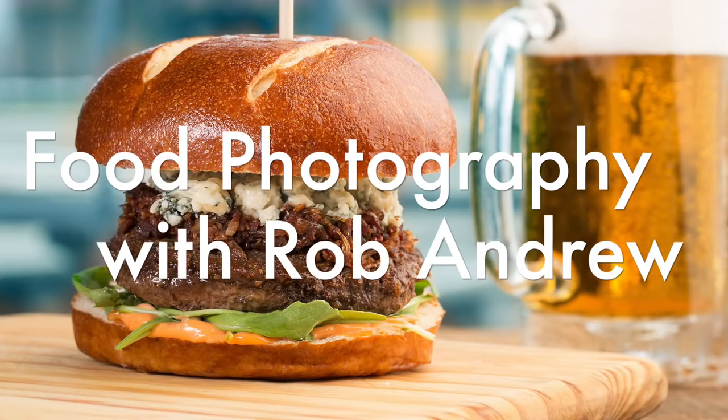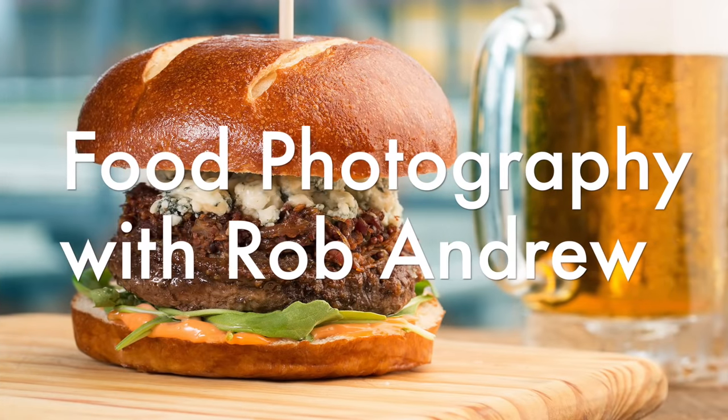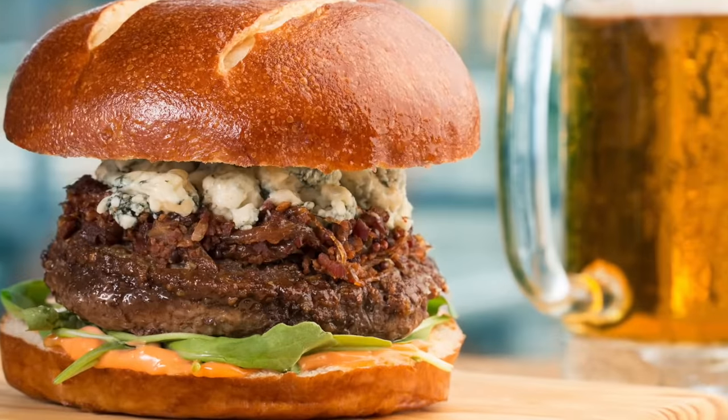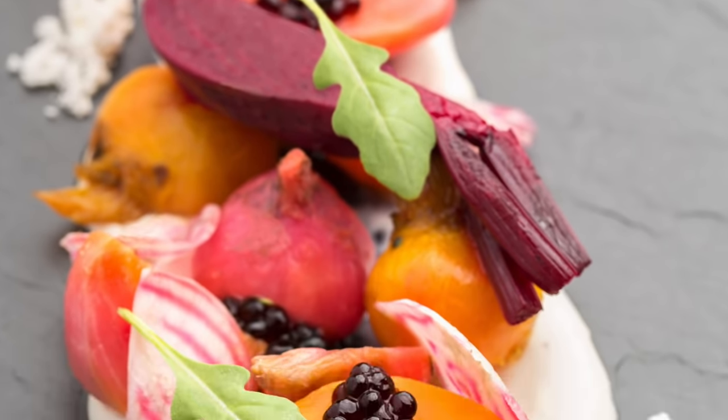Hey guys, let me tell you about this new course we just brought to you from Rob Andrew — a food photography course. I found Rob online and was thrilled by the beauty of his food photography portfolio, so I approached him asking to do a course for us.